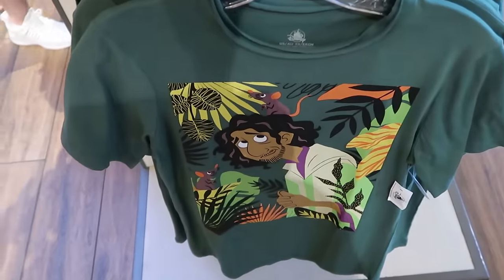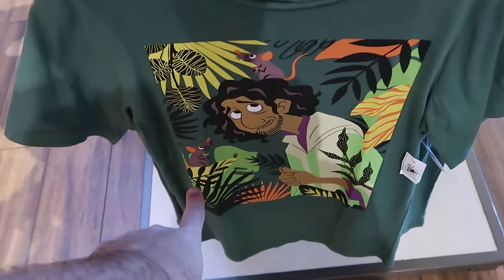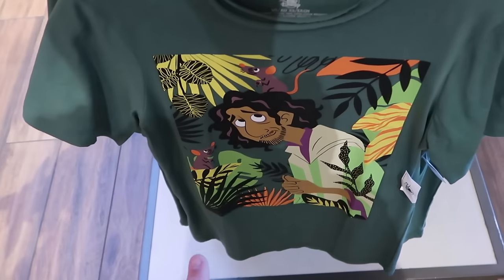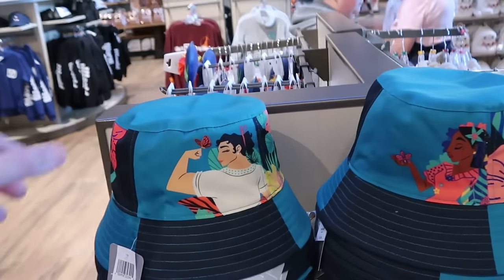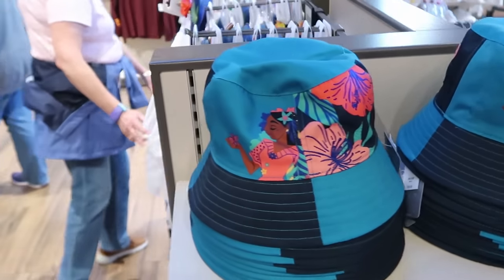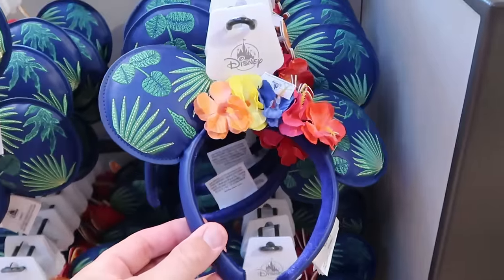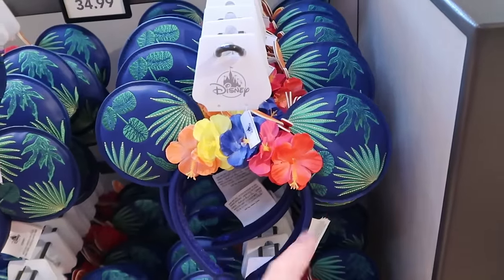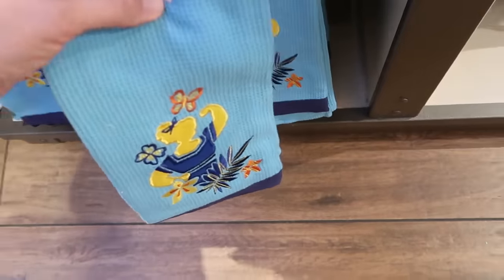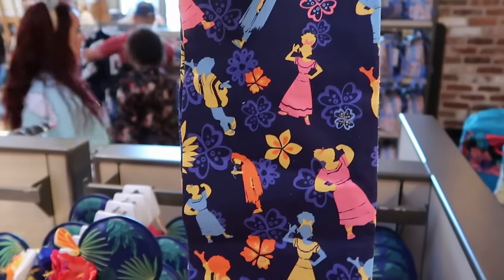They even have an entire section dedicated to Encanto, including an adult size graphic t-shirt of Bruno with a rat on his head and the neckline looking a little weathered for $35. There's an adult size bucket hat with almost a checkerboard pattern for $35, and matching Encanto ears with Hawaiian flowers with embroidered palm fronds on either ear for $35. Right underneath is a brand new set of kitchen towels in a waffle pattern for $25 — you get two different designs.